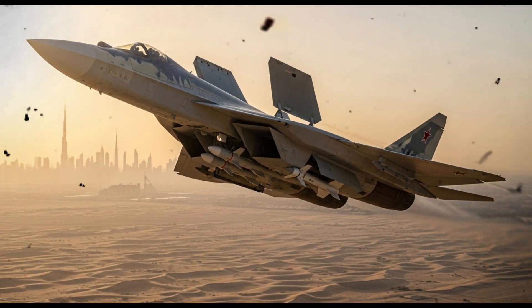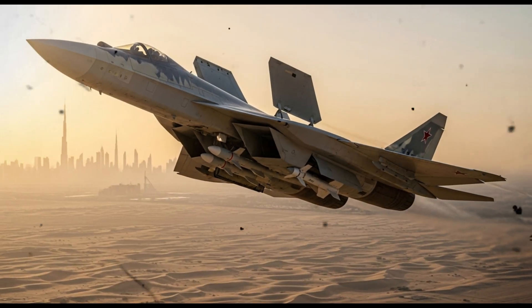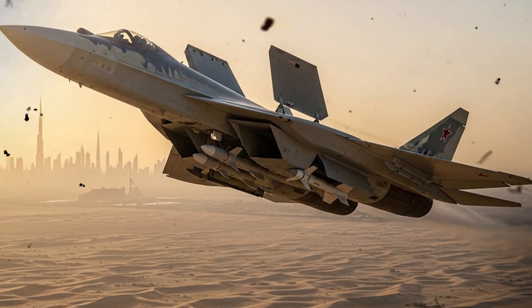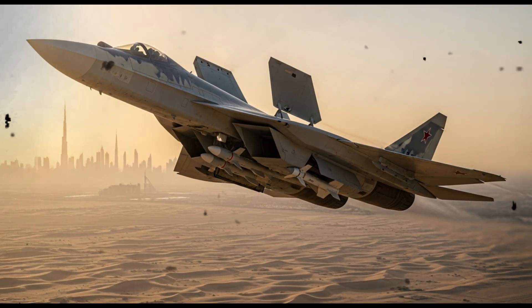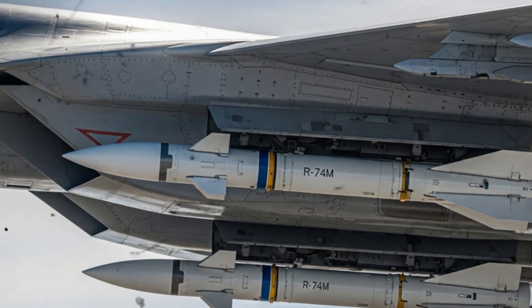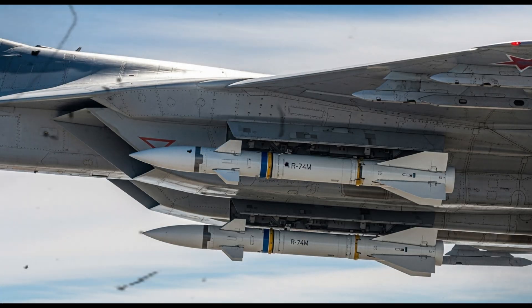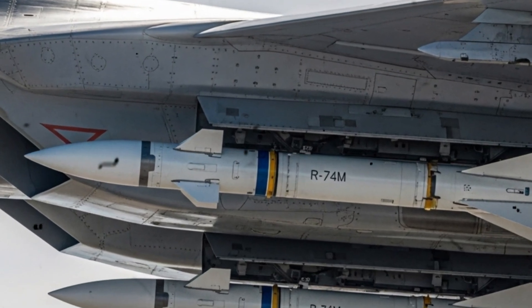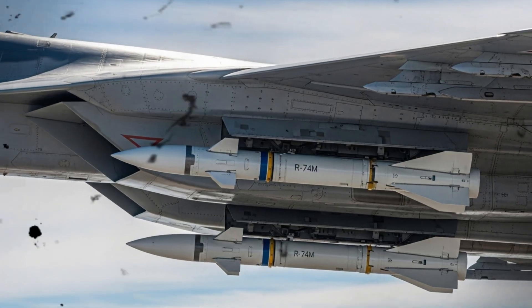For potential buyers in the Middle East, Asia and elsewhere, the attraction is clear: a stealth fighter that can penetrate radar networks without relying solely on external pylons. At the same time, opening the internal bays in flight carries risk. Exposing a weapons bay, even briefly, could degrade stealth signature.